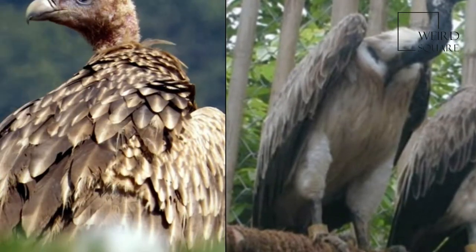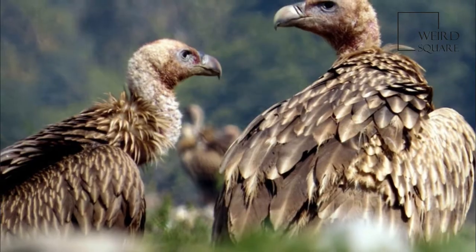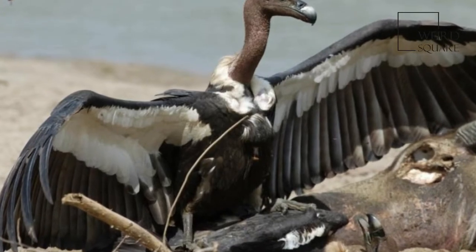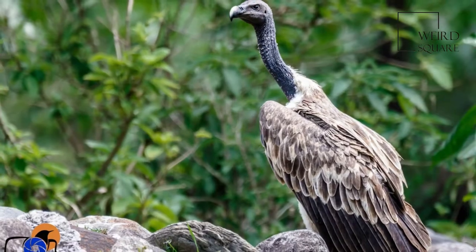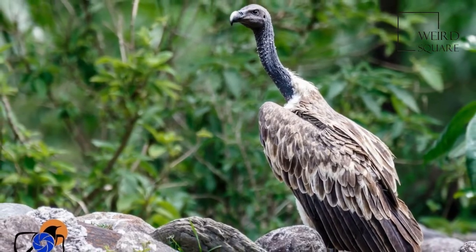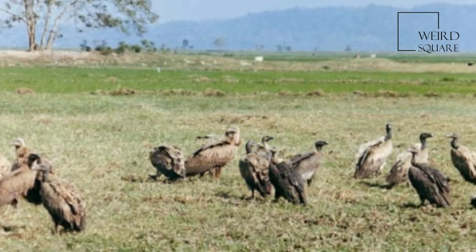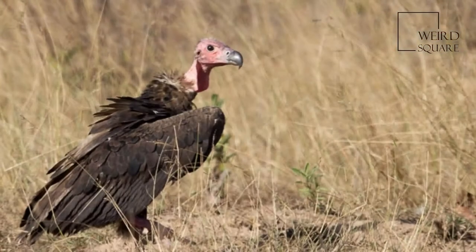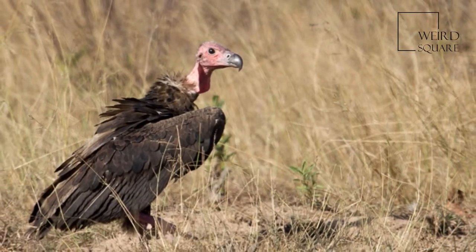Within the well-supported clade of the genus Gyps, which includes Asian, African, and European populations, it has been determined that this species is basal, with the other species being more recent in their species divergence. White-rumped vultures usually become active when the morning sun is warming up the air so that thermals are sufficient to support their soaring. They were once visible above Calcutta in large numbers.